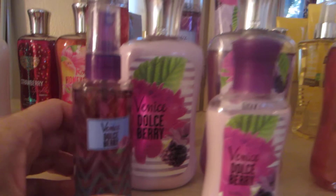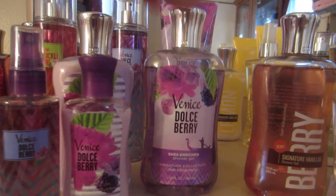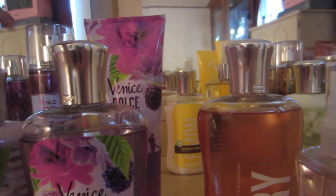Venice Dulce Berry — again, another great fragrance. I have the Travel Mist, the Lotion, Travel Size Lotion, Shower Gel, and the Triple Moisture Body Cream. Love these Triple Moisture Body Creams.